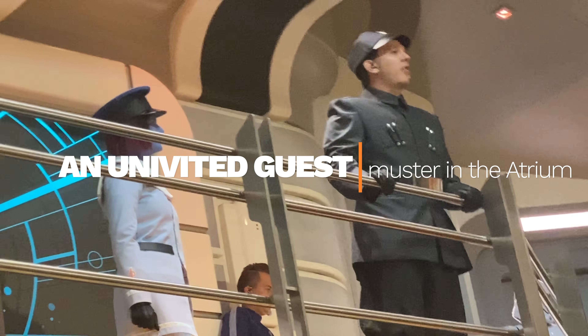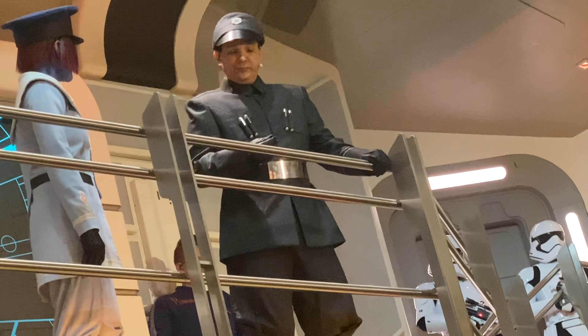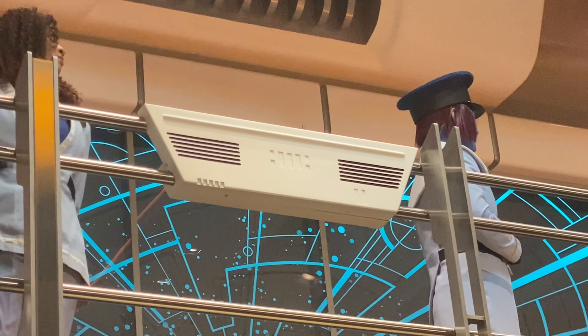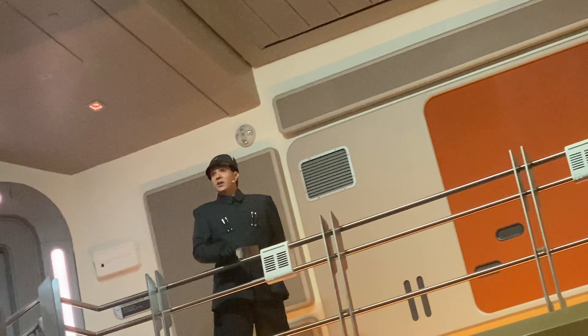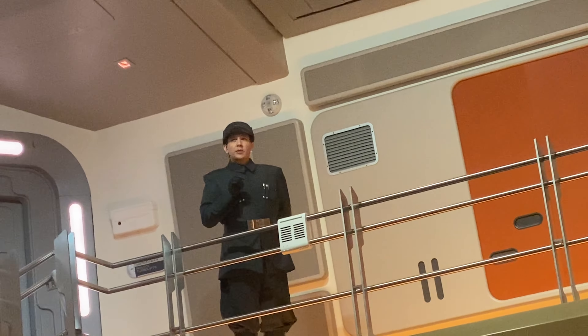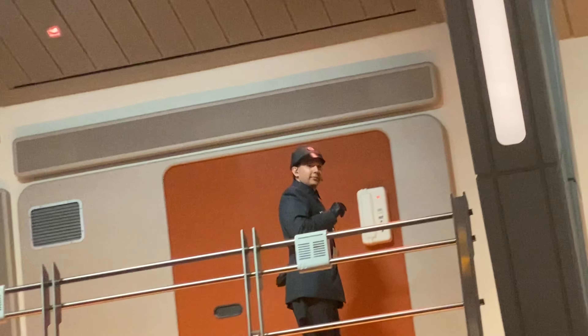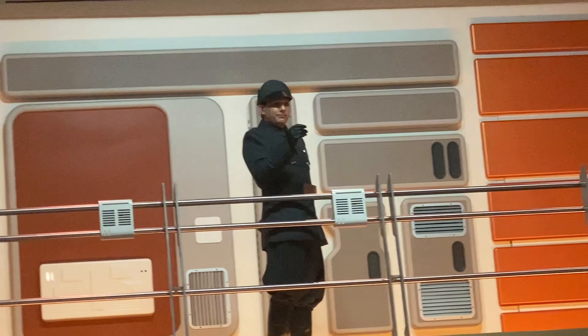Lieutenant Harmon Croll of the First Order boards and announces his presence. He states that the activities of the Halcyon have attracted suspicion. The Captain responds that it is a civilian starcruiser, which makes that highly unlikely. The Lieutenant counters that the ship's ports coincide with Resistance activity, that it carries food, supplies, and cargo, and is filled with passengers from anywhere whose loyalties are unknown. The Captain calls this preposterous.